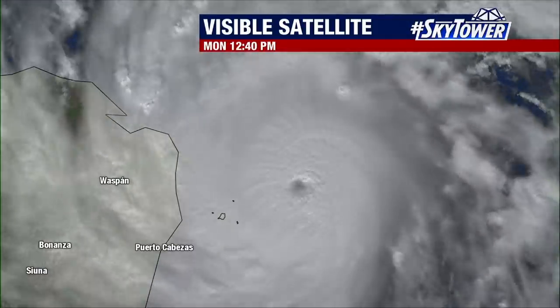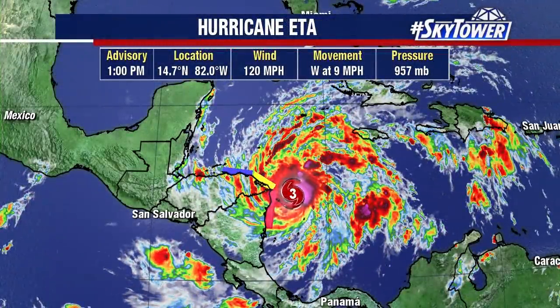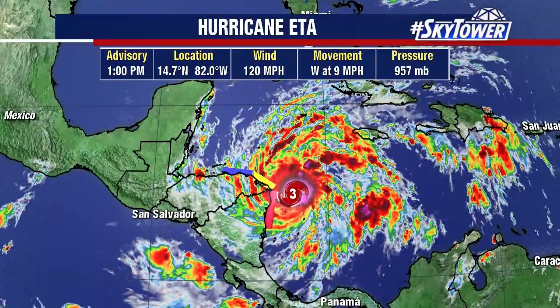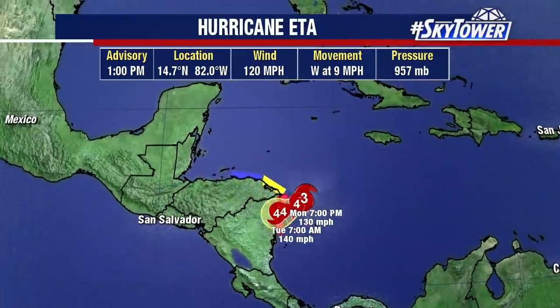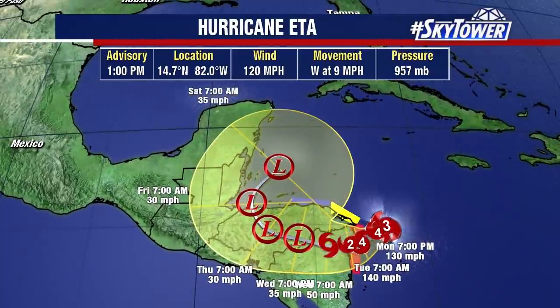Unfortunately, we're dealing with a rapidly intensifying hurricane as it works its way onshore. Right now winds are 120 miles an hour, but this will continue to increase as we go through the afternoon. It looks like at this point we may be talking about 140 mile an hour winds making their way onshore, as it moves towards the west right now at nine miles an hour.